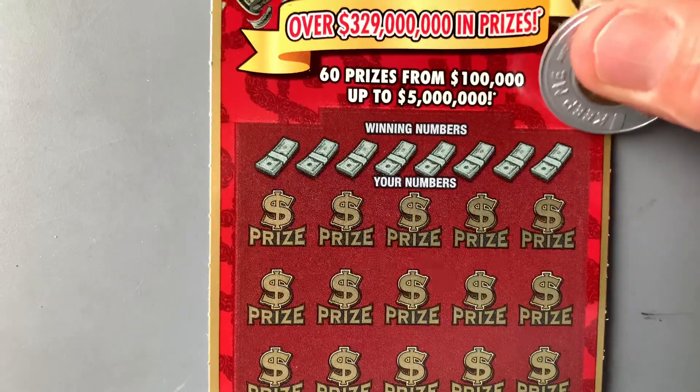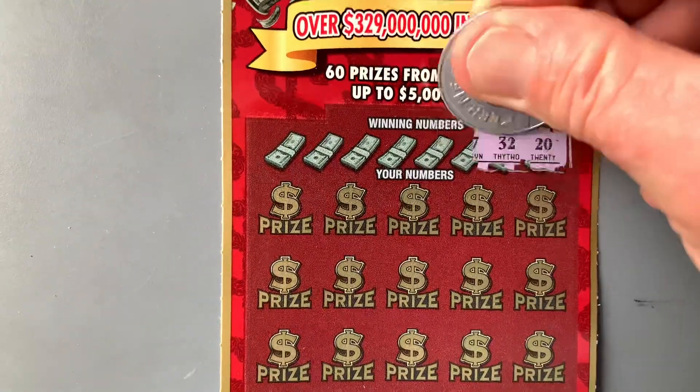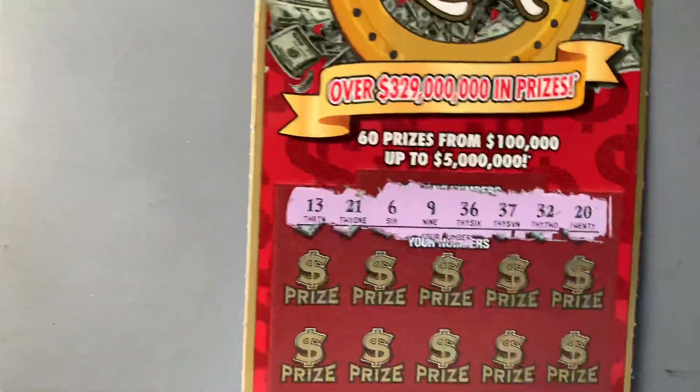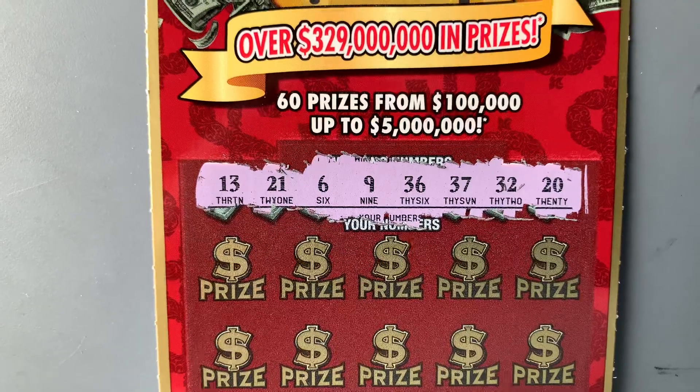Let's see what our numbers are going to be today. We got a 20, a 32, a 37, 36, 9, 6, 21, and we end up with a 13. Let's see if we can find a match.